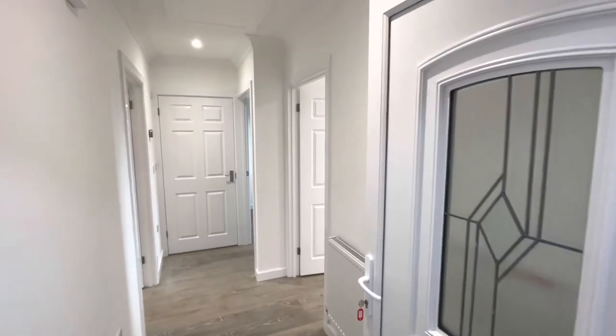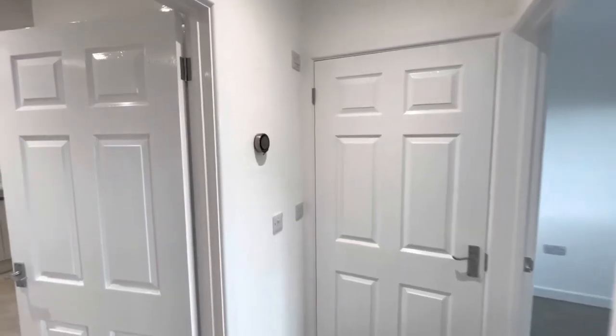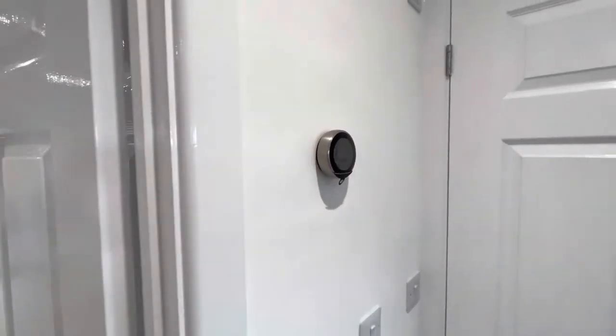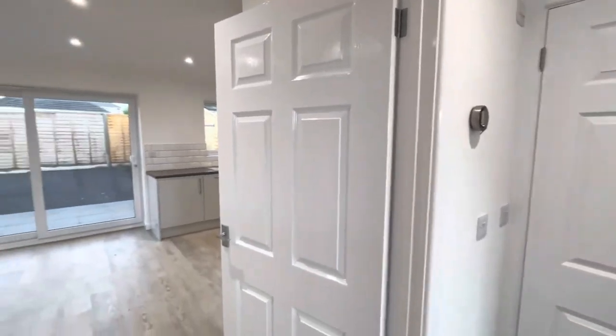Access to the property is gained via a private UPVC double-glazed front door giving access to the entrance hall. We have a wall-mounted heating thermostat control with Wi-Fi connectivity. Internal doors give access to both the bedrooms, the shower room, and to the open-plan kitchen lounge at the rear.